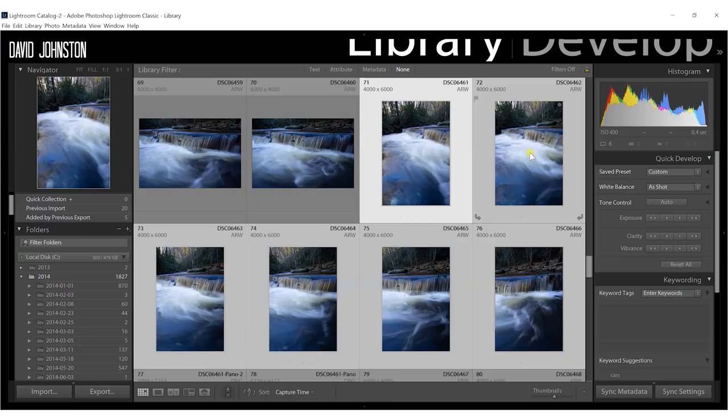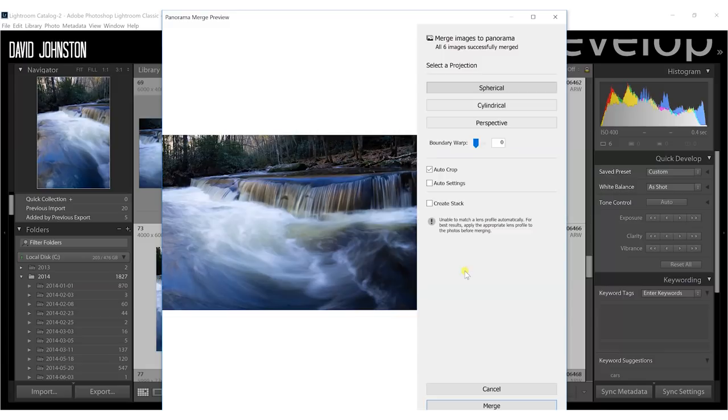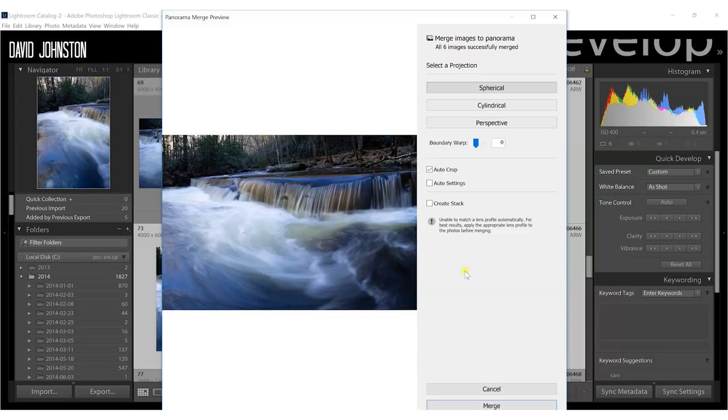Another big power tip: use each week throughout the year to learn one post-processing technique. There are 52 weeks in a year, so that's 52 post-processing techniques you could master by year's end. Post-processing is a huge part of getting better photo results, so spend time getting one technique dialed in every week. You can start with the video I did on the Orton effect — I'll link that in the card and in the video description below.